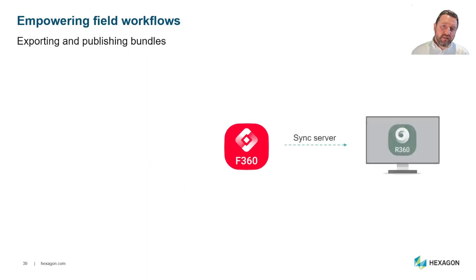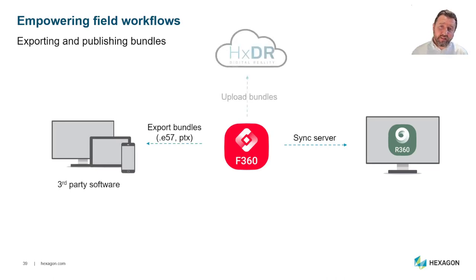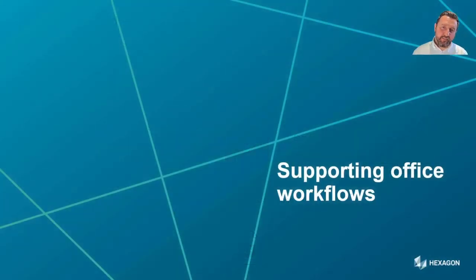To export bundles, you can use the sync server method between your iPad and Register 360, export bundles in E57 or PTX for first- or third-party solutions, or upload bundles to HXDR when that functionality is released — currently in beta. There's also the new Field Archive File, which enables backing up and restoring jobs from the tablet. The FAFF file can be dragged and dropped directly into Register 360 for importing.